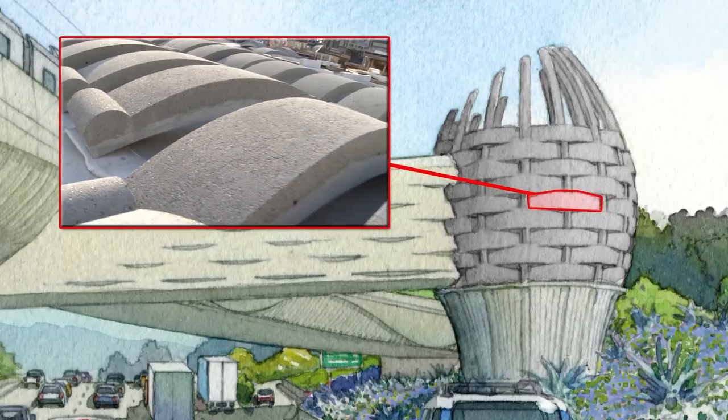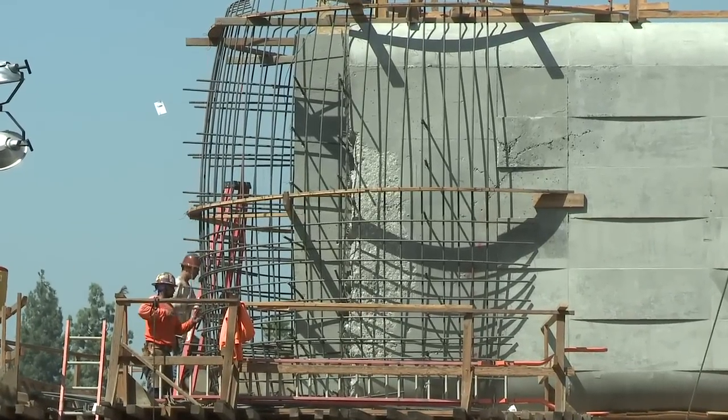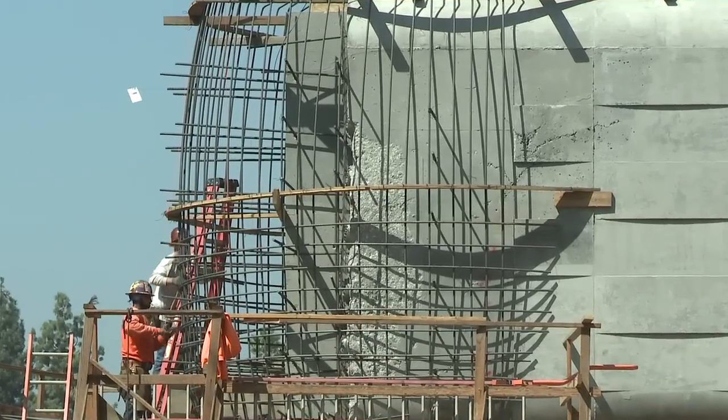The basket elements will be installed surrounding the reinforcing cage being installed on the end of the outrigger beam. Each basket will take two to two-and-a-half weeks to complete.